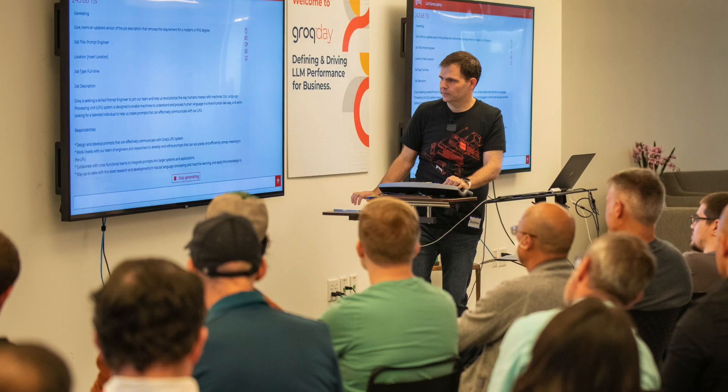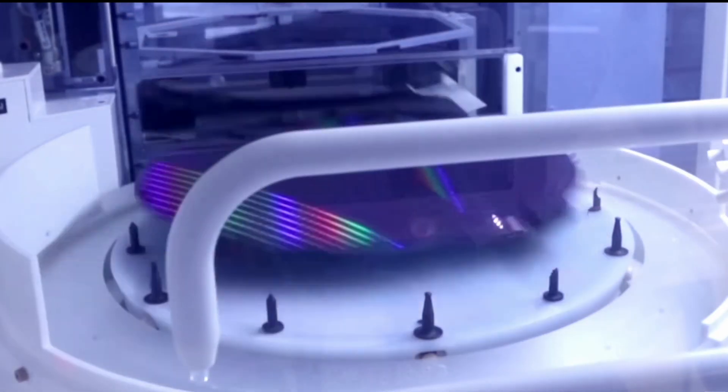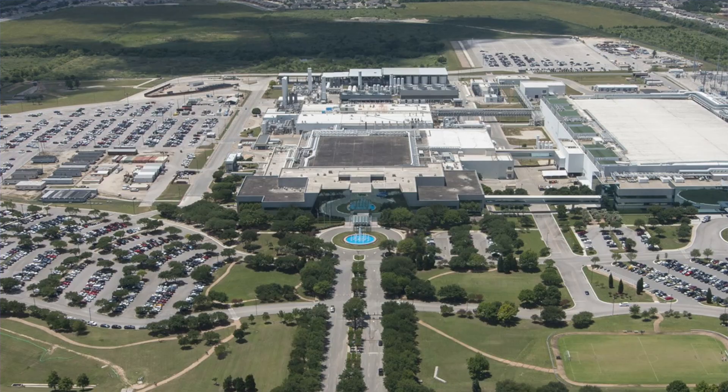However, Groq is already working on the next generation of their chip, which will be fabricated by Samsung in 4 nanometers at the new Samsung factory in Texas. Now let me explain the Groq benchmarks everyone is talking about and how exactly they were achieved. Spoiler: the inference speed is truly fantastic.